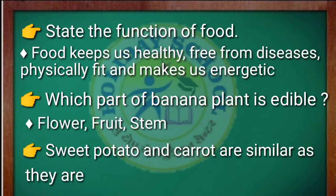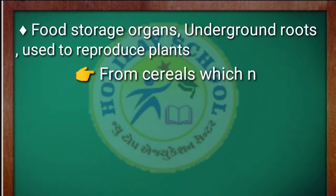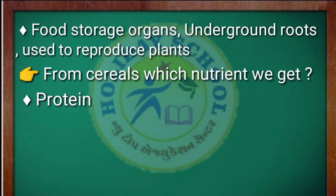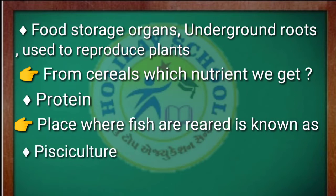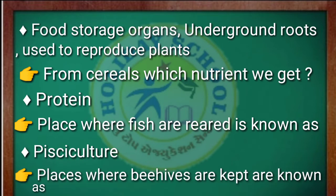Question: sweet potato and carrot are similar as they are food storage organs — underground roots used to reproduce plants. Our next question is: from cereals, which nutrient do we get? The answer is proteins.